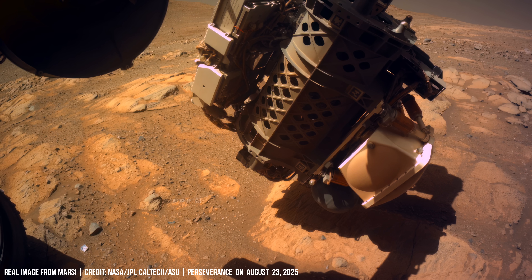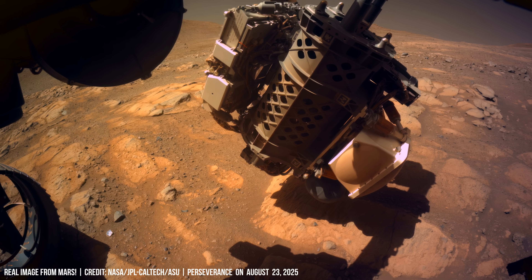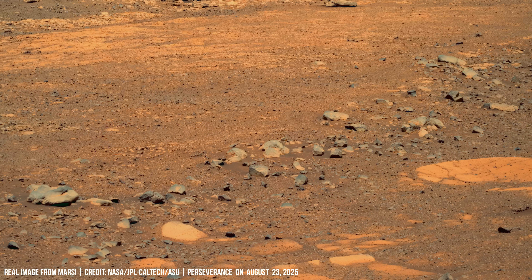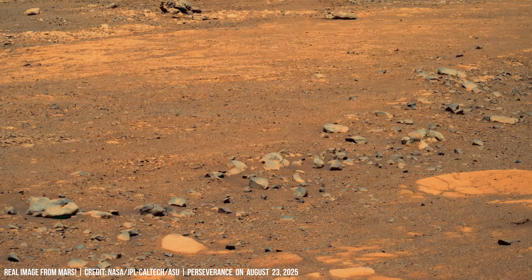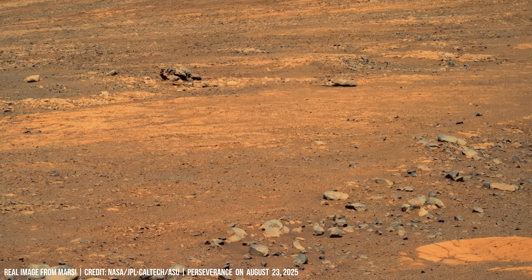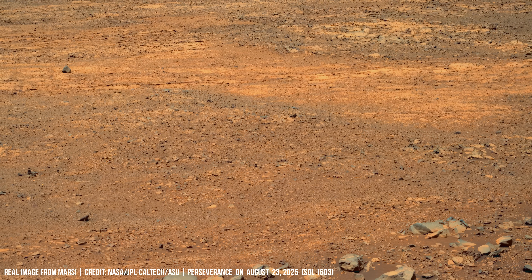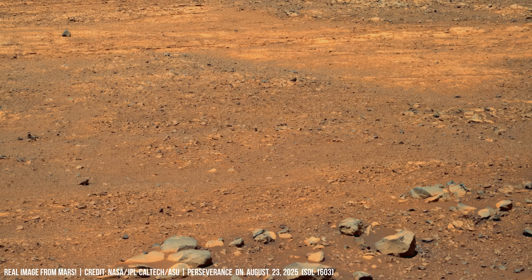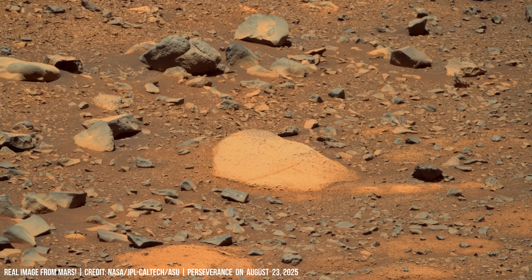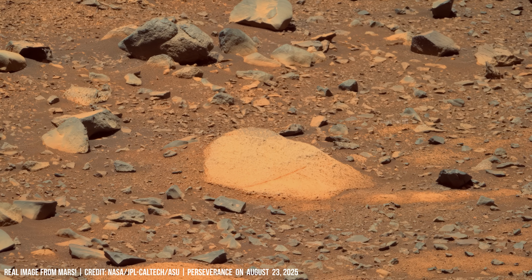Perseverance has been operating in Jezero Crater since 2021, where liquid water once filled an ancient lake. NASA scientists study these layers because they record cycles of water activity. Sedimentary rocks here preserve sulfates and clays, both indicators of past water chemistry.